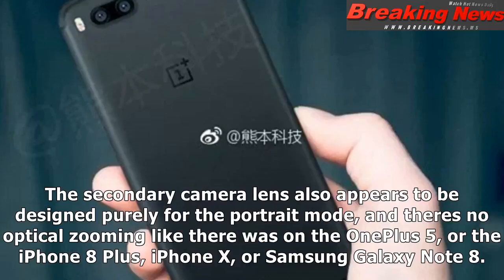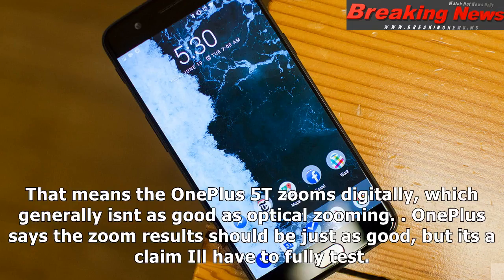The secondary camera lens also appears to be designed purely for portrait mode, and there's no optical zooming like there was on the OnePlus 5, the iPhone 8 Plus, iPhone X, or Samsung Galaxy Note 8. That means the OnePlus 5T zooms digitally, which generally isn't as good as optical zooming. OnePlus says the zoom results should be just as good, but it's a claim I'll have to fully test.